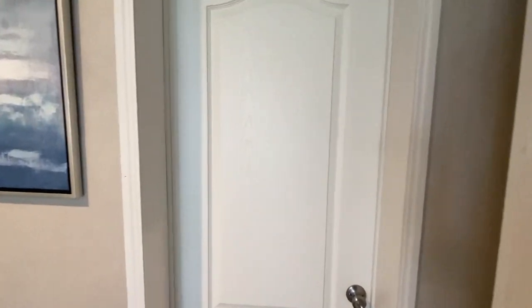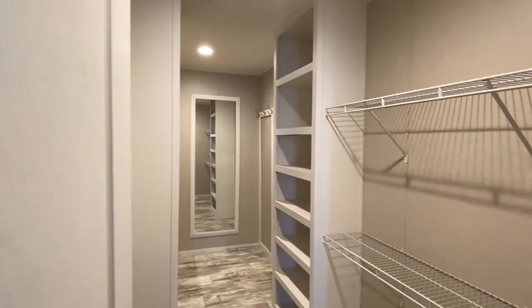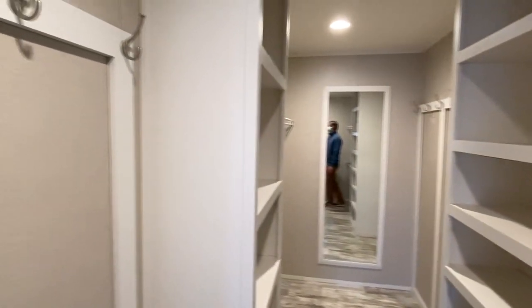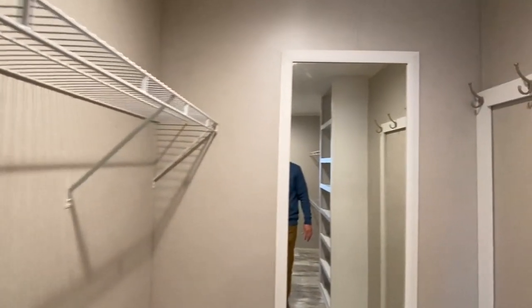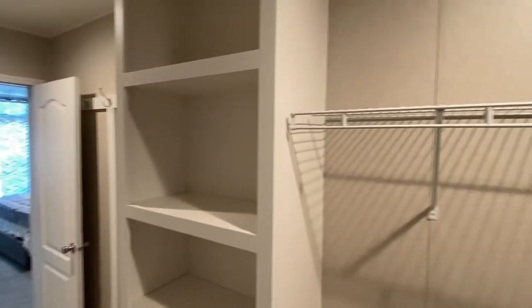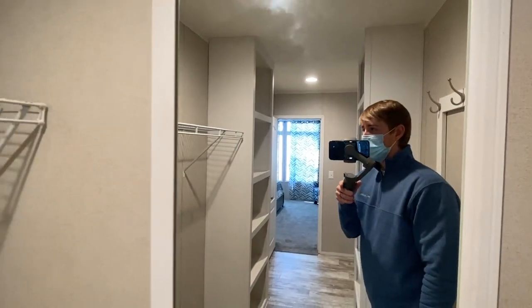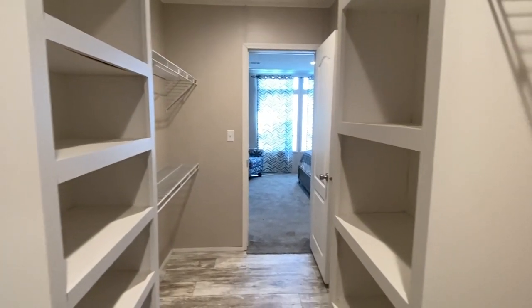Should I hold off on the closet and do the bath first? The bath is nice too — but let's go ahead and look at this closet. I just really love all the different things that this closet offers. What do y'all think? I hope it lived up to the expectations I put out there, but I really, really like it.